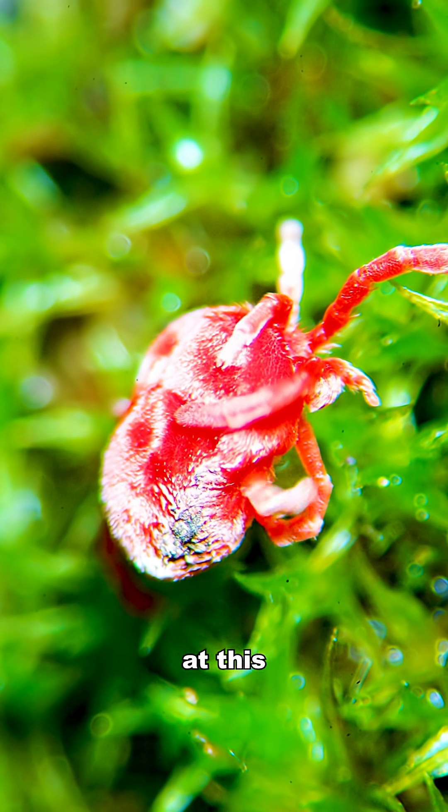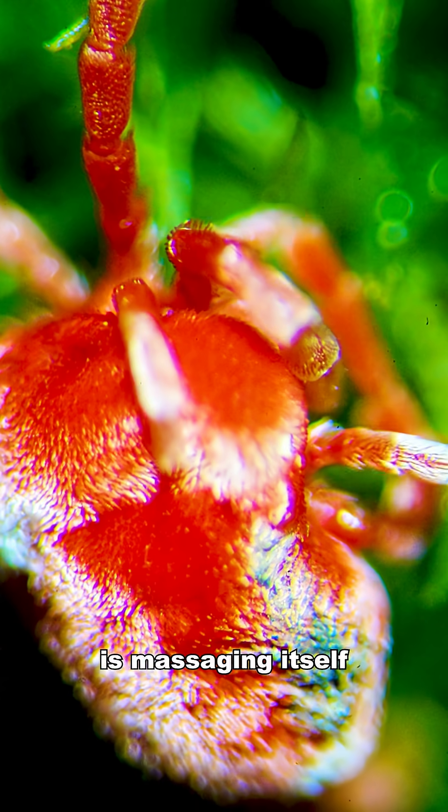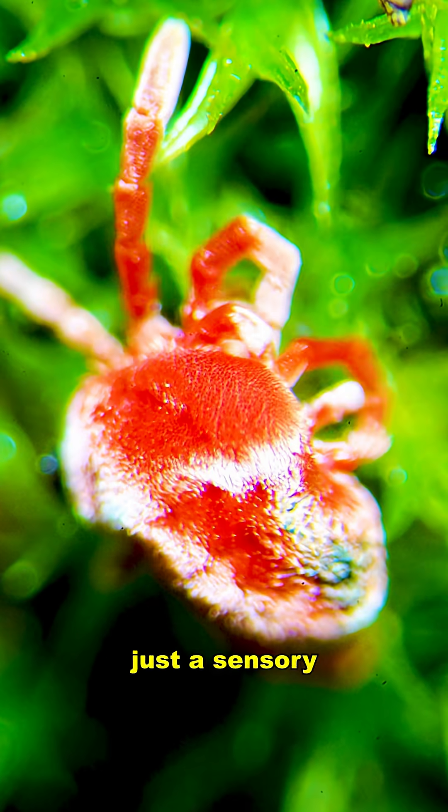Yo, take a look at this. In the footage shown here, the red velvet mite is massaging itself. This could be cleaning, moisture regulation, or maybe just a sensory check.